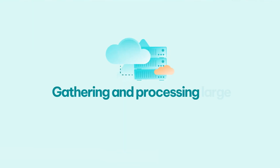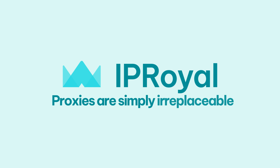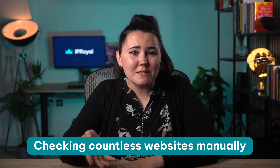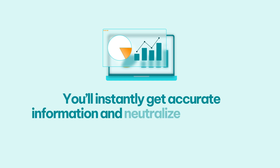Unlimited data gathering: when it comes to gathering and processing large amounts of online information, proxies are simply irreplaceable. For example, let's say you're introducing a new product or service and you want to ensure your pricing is competitive. Instead of checking countless websites manually, you can use proxies to automate the process and instantly get accurate information, neutralizing human error.